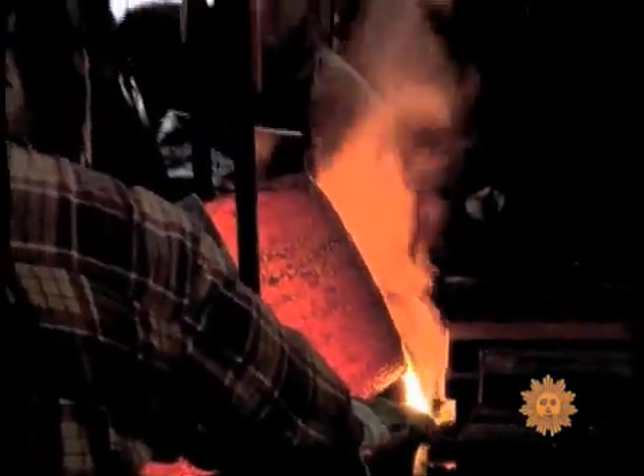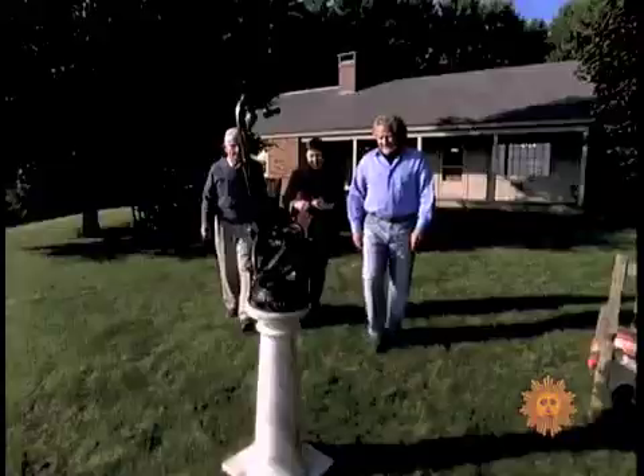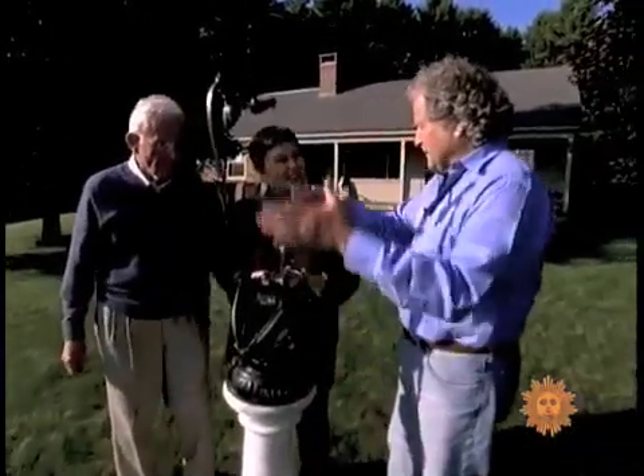Duplicating it required redesigning every part. Each telescope is handmade. It's a reflecting telescope — it's like the one you see in a big tube.